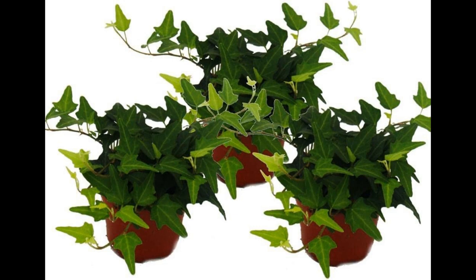Part 1: Air Purifying Properties of English Ivy. One of the foremost reasons to consider English Ivy as an indoor plant is its exceptional air-purifying abilities. Numerous scientific studies have confirmed the plant's effectiveness in improving indoor air quality by reducing the presence of harmful pollutants. Here's how English Ivy contributes to cleaner and healthier indoor air.